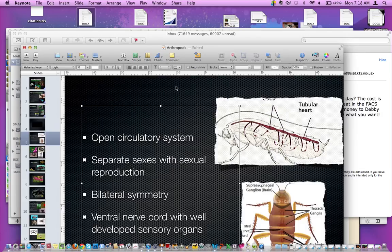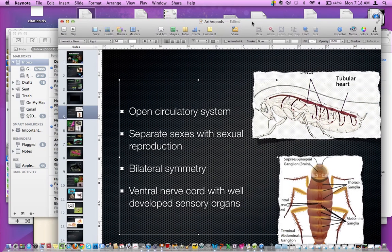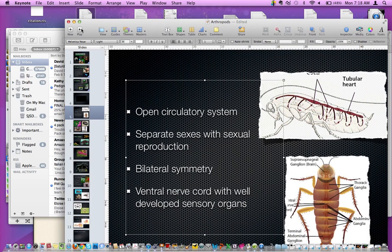We're going to go ahead and start with the characteristics that we had ended with last week. These are the things that make an arthropod an arthropod. And then we'll finish with talking about a few arachnid characteristics as well.